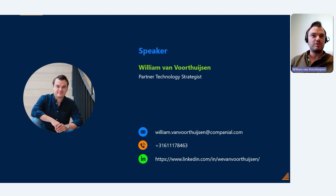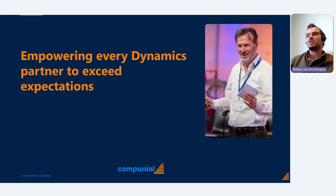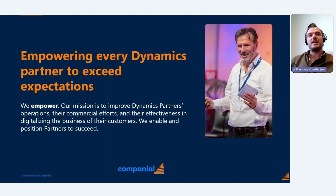Before we start, I'd like to highlight our mission — the mission of Companion — which is empowering every Dynamics partner to exceed expectation. On our website we elaborate more: our mission is to improve the back office operations of our partners, their commercial efforts, their effectiveness, and more.